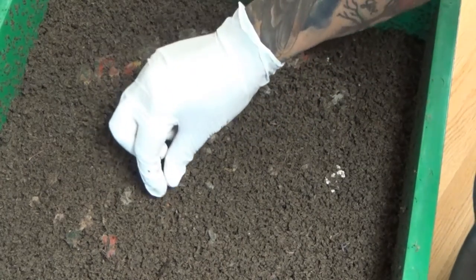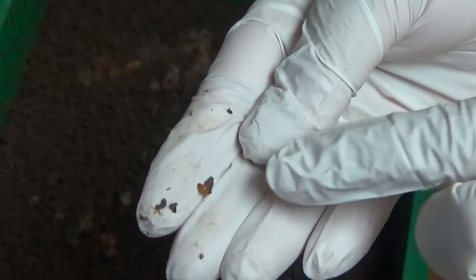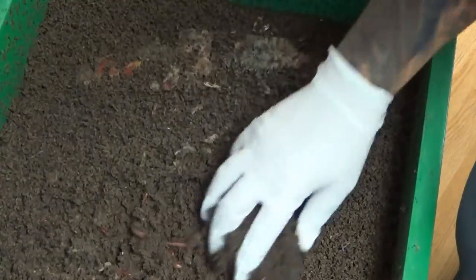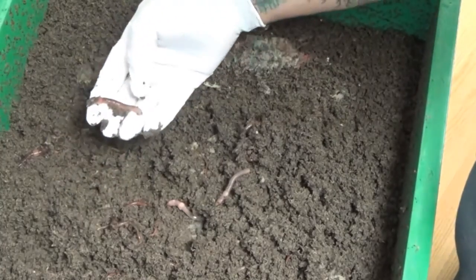Let me see if I can bring you in closer. Right on the surface I already see a worm egg. This is what a worm egg looks like — see that little thing that looks like a little lemon? That's a worm egg. When they get dark they're about to hatch. There they are — beautiful euros.